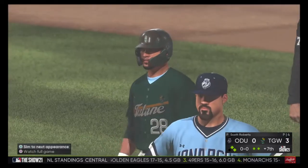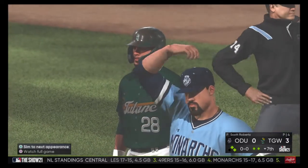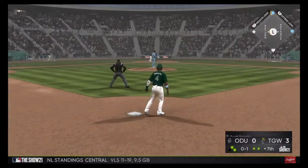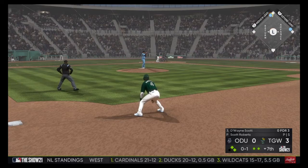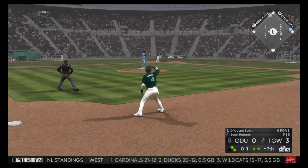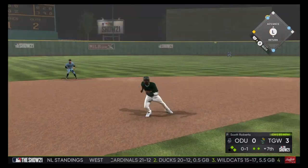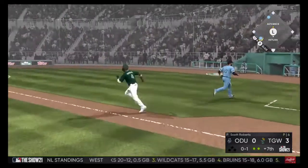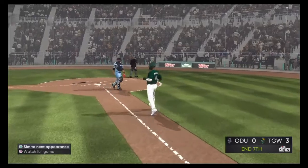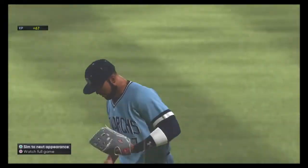It's a 3-0 game. That's a big RBI — giving him that three-run cushion has to make you feel good. Number one, Wayne Scott. The 0-1 delivery. This is hit high in the air out toward left center — center fielder on the run. He's there to make the play, and that'll retire the side.